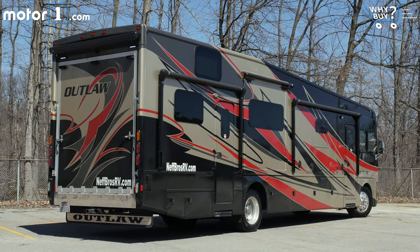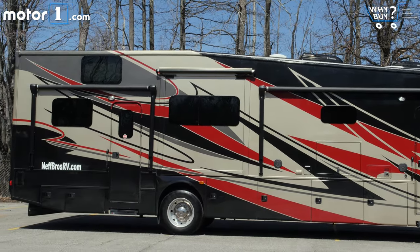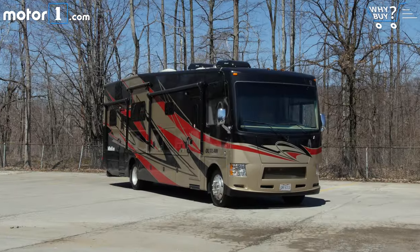It looks like a giant caterpillar covered in tribal tattoos. RVs aren't made to be beautiful — they're simple geometric shapes shrouded in obnoxious graphics to hide their enormous bulk.